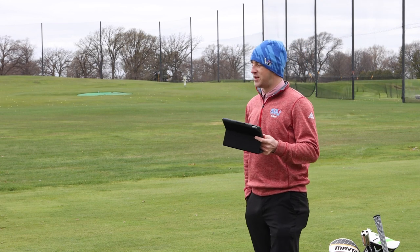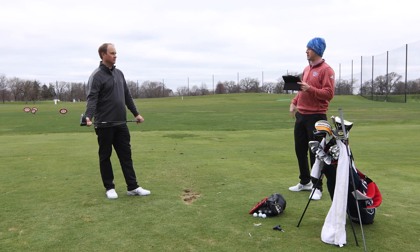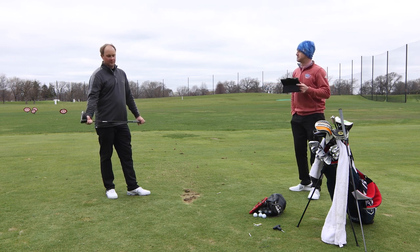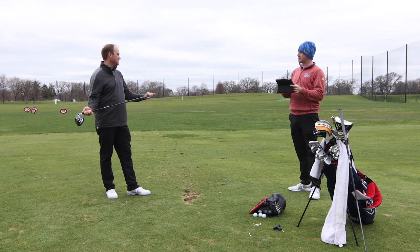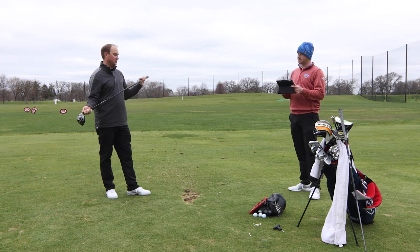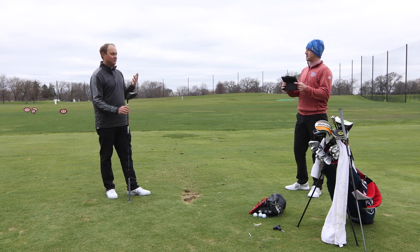Thomas has now hit a total of 10 shots with each driver — five with the Exotics to begin, ten in the middle with the Epic Max LS, then five to finish with the Exotics C721. Before diving into the numbers, both are awesome. This may be the first time outside since speed training, and even at 40 degrees Thomas was getting club speed over 111 mph at times, which is exciting. He was swinging fast, launching the ball high, and spinning it lower — all three of those equal serious distance.